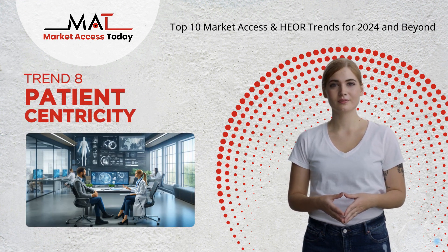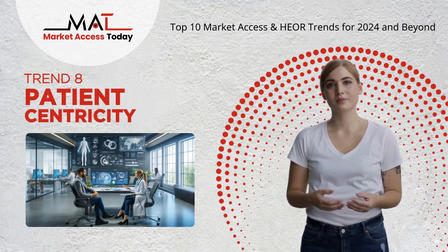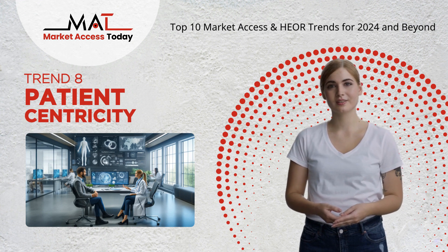Trend 8: Patient centricity focuses on involving patients in healthcare decisions and prioritizing outcomes that matter most to them, enhancing satisfaction and adherence.